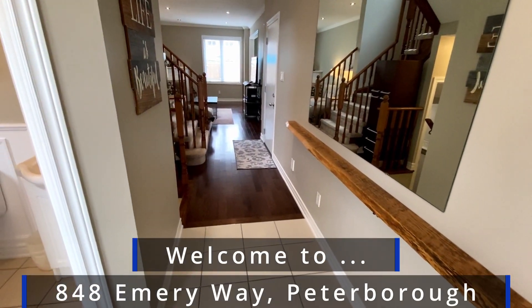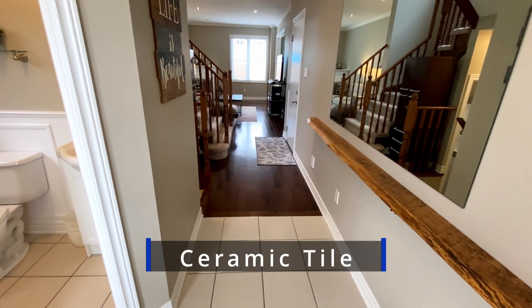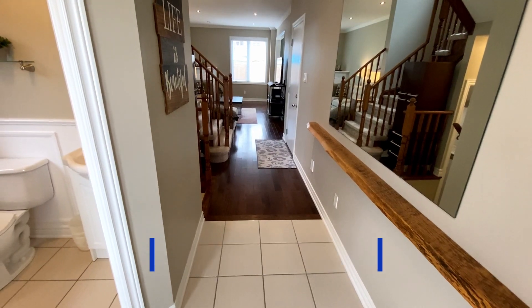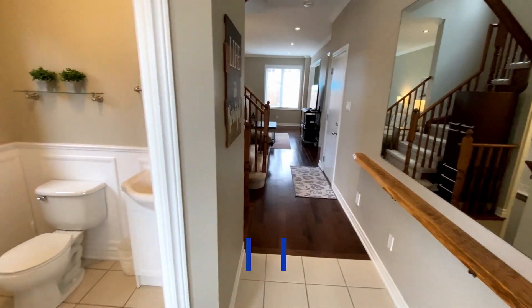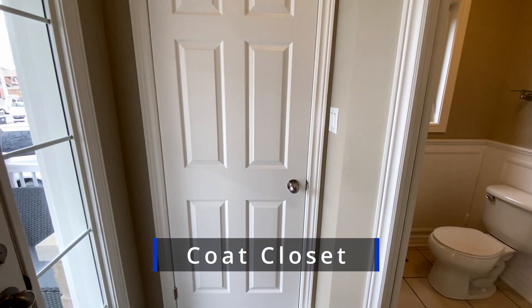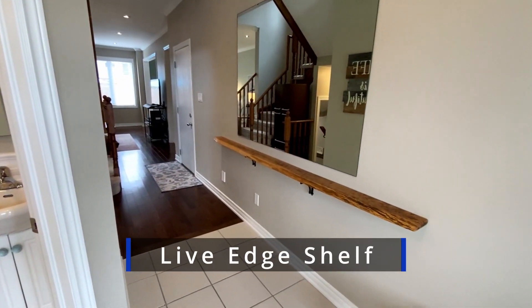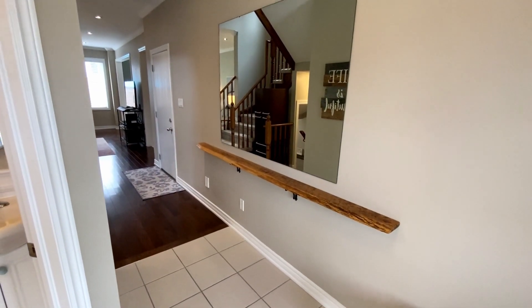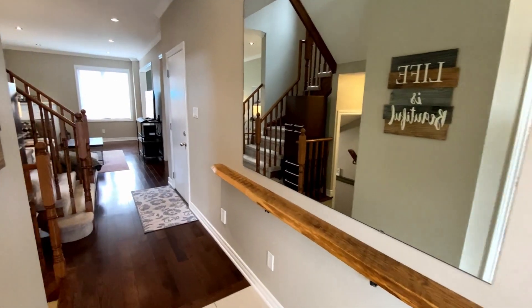Welcome to 848 Emory Way. Right in the front door we've got ceramic tile flooring in the foyer, and engineered hardwood looking all the way to the back of the house. Right here we've got the half bath and then the coat closet. Looking down the other side of the hallway, there's a beautiful live edge shelf and a lovely mirror so you can check yourself out on the way out.